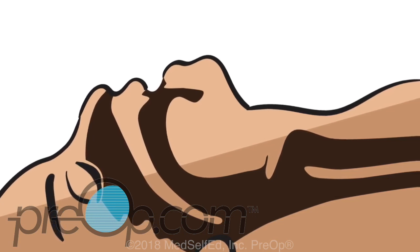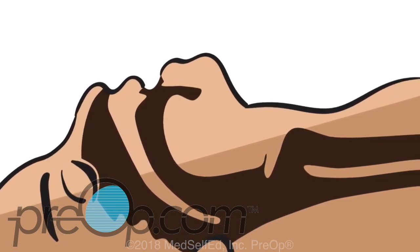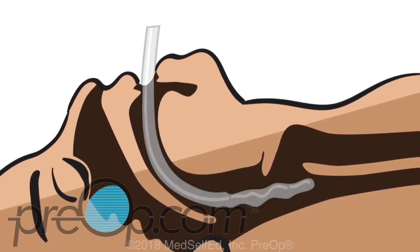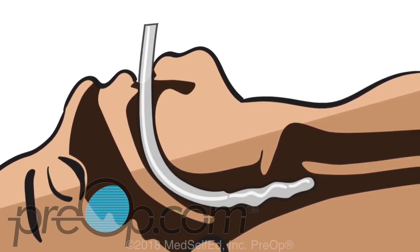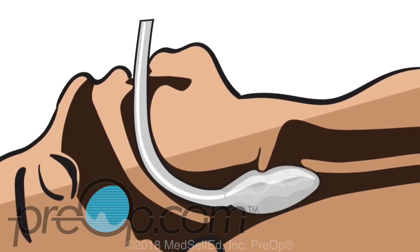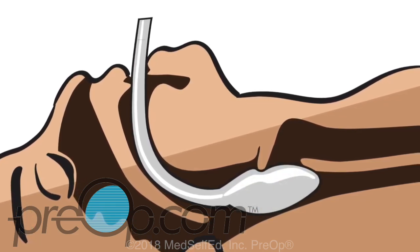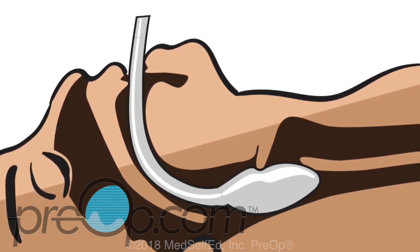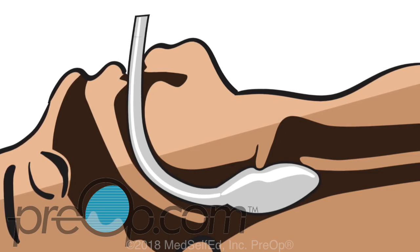The second option is called a laryngeal mask airway. This breathing tube has a special mask at the end that rests in the throat. After the tube is placed, the mask is inflated to fit the airway and keep it open. The mask sits behind the tongue above the vocal cords and can be attached to a ventilator. An LMA is useful for shorter surgeries and emergency situations.